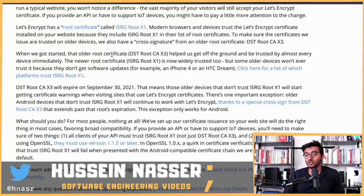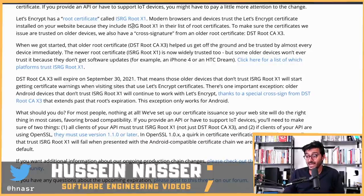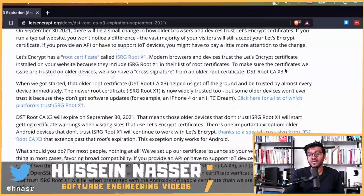Let's Encrypt has a root certificate called ISRG Root X1. That's the new one they added, and unfortunately not all devices trust it yet. Modern browsers and devices trust Let's Encrypt certificates because they include ISRG Root X1 in their list of trusted root certificates. To ensure certificates are trusted on older devices, Let's Encrypt also has a cross-signature from an older root certificate called DST Root CA X3 — which is the one that is about to expire.